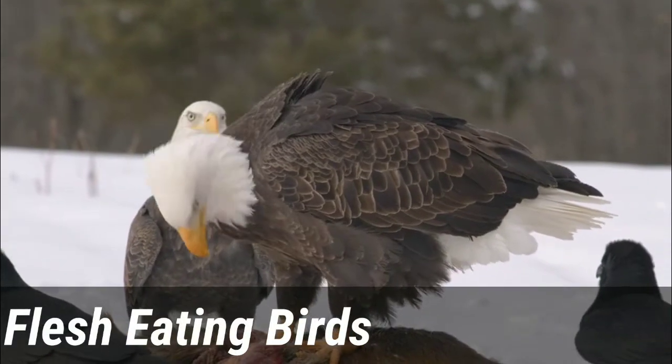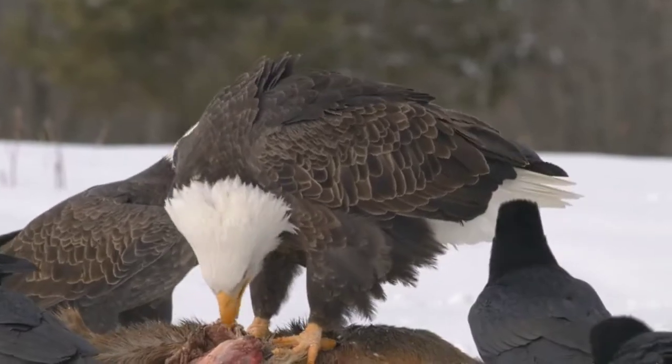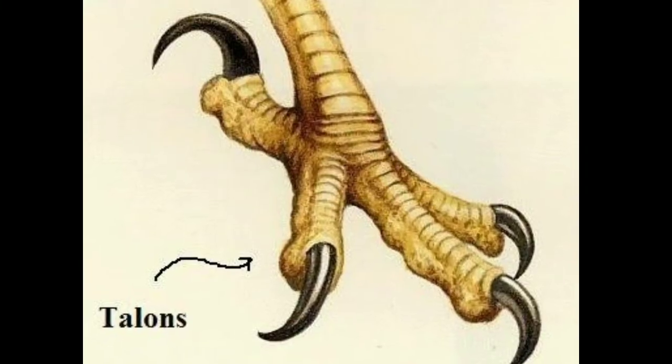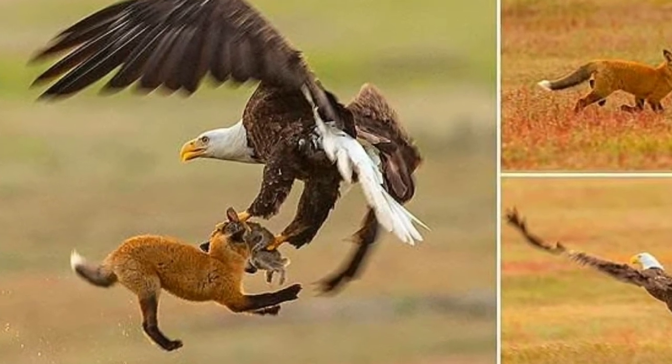Flesh Eating Birds. Flesh eating birds like Vultures, Hawks, and Eagles have extremely sharp claws called Talons. The Talons help them to catch, hold, and rip apart their prey.